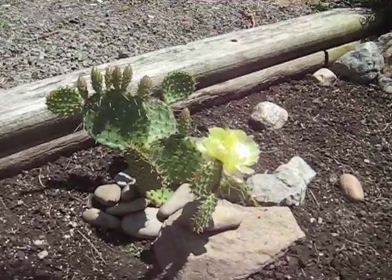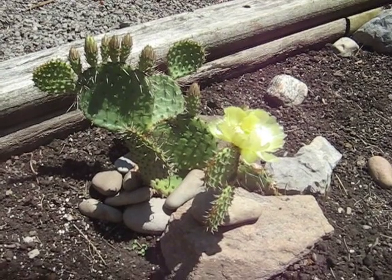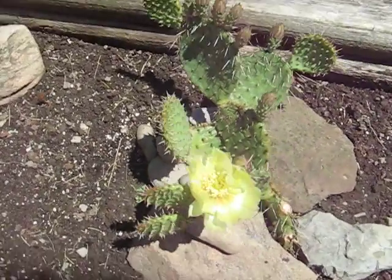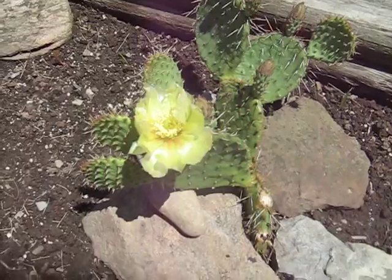It kind of amazed me that it did so well here. I live in Ontario, Canada. It got a flower today, so this is what induced me to make this video. Very pretty.